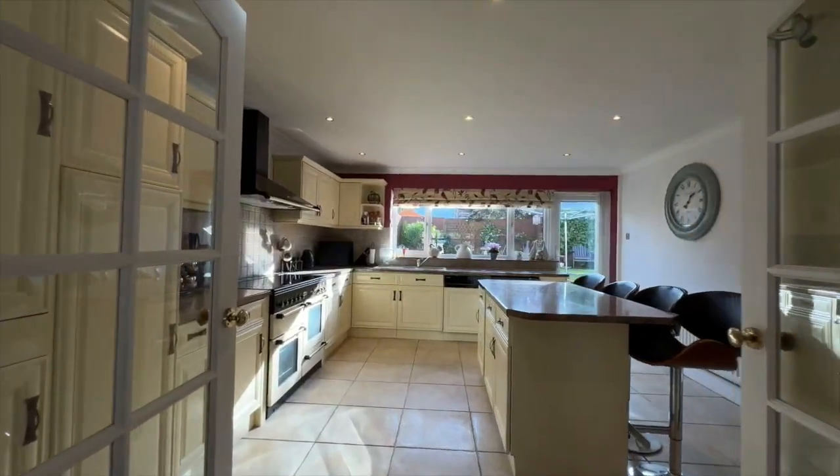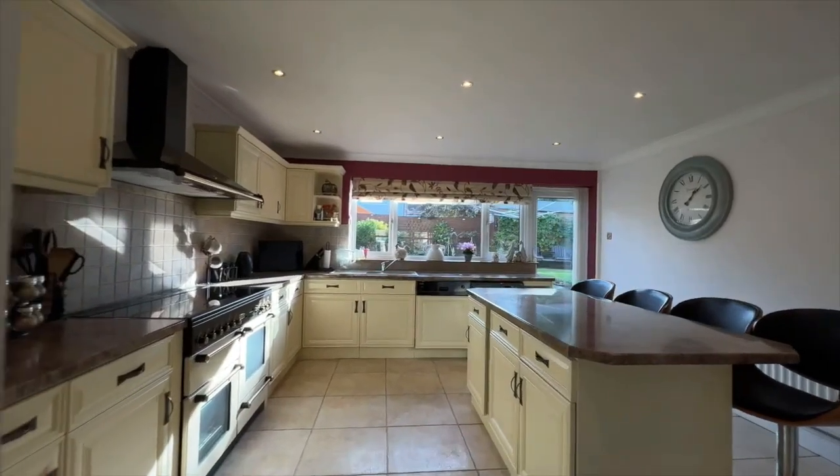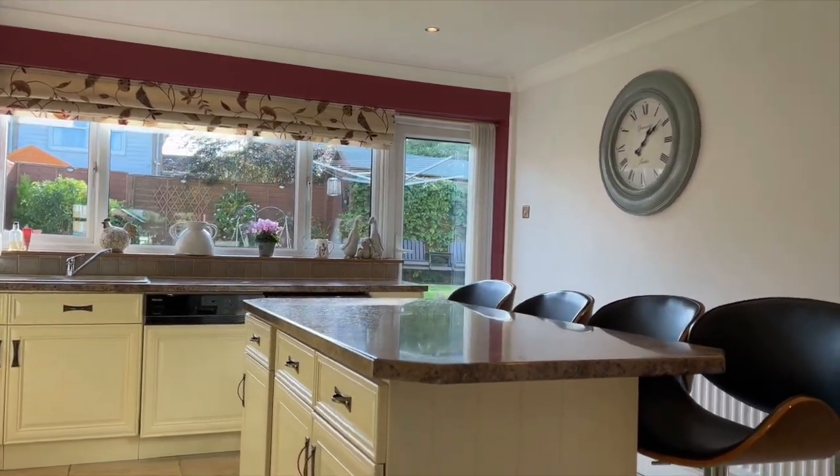Just look at the size of this kitchen, which is one of my favourite features of this home. Every detail has been thoughtfully considered to create a space that's as functional as it is beautiful. At the heart is this impressive breakfast island featuring four stylish stools, providing the perfect spot for casual dining and morning coffee, or simply enjoying